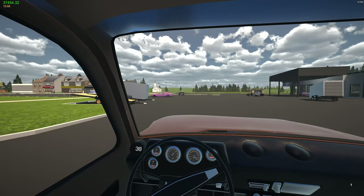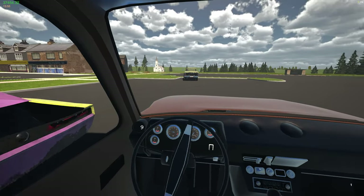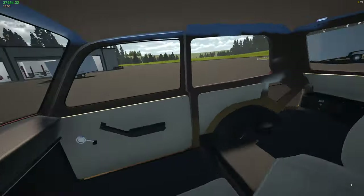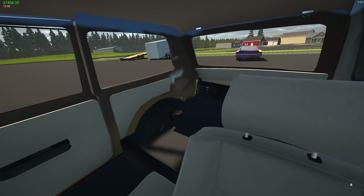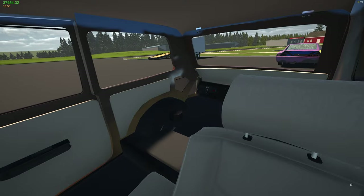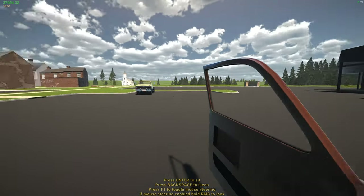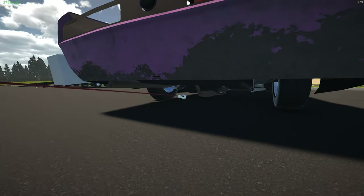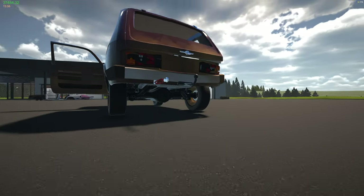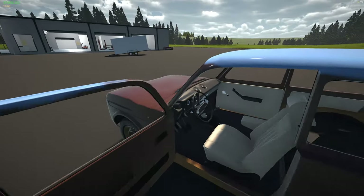Which one should we start with? We'll probably just start with this one right here. Let's get backed up just a bit. There we go — hit the brake. Let's get out, get this thing hooked up and get it yanked. Oh nope, we dropped it. There we go. Daddy Yankee, anyway.